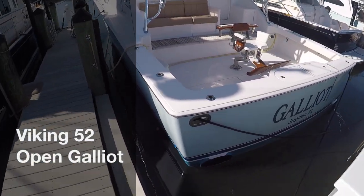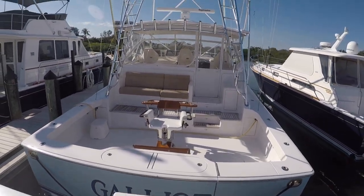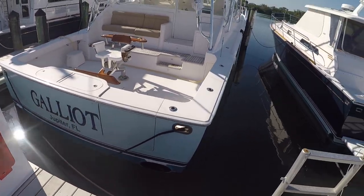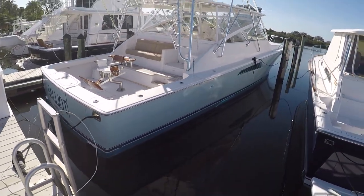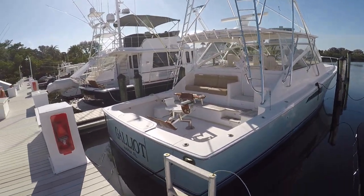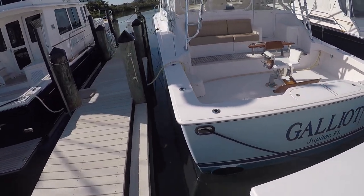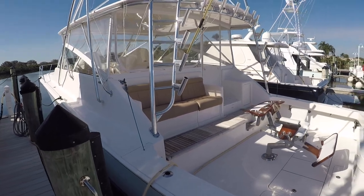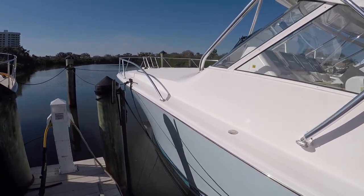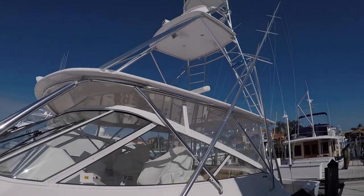Hey, Robert here at a 52 called Galliot. She looks really, really clean — it's a gorgeous day. Fun at a West End today. I love the color, that's a beautiful seafoam green. Obviously the fighting chair conveys, the thousand-hour service has been done, and she's a Palm Beach boat. They were doing the topsides, waxing the topsides today. I got here just before they got here, but overall she's really nice.